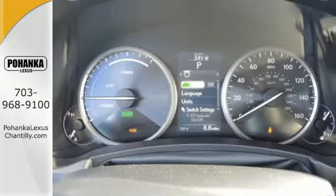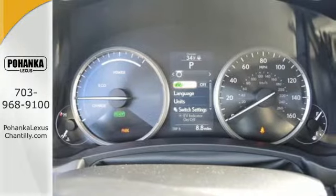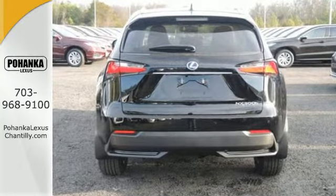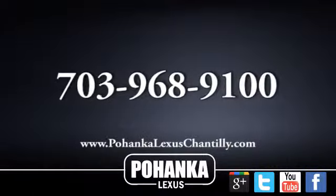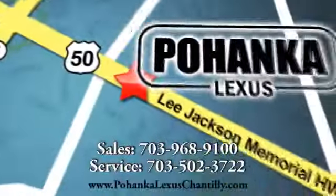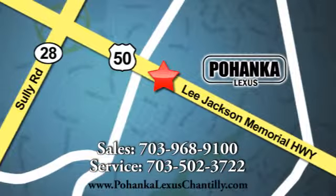Rain supreme over the urban jungle from your hybrid throne. Test drive this Lexus NX300H today. Call us now for more information on this vehicle or visit today. We're conveniently located at 13909 Lee Jackson Memorial Highway in Chantilly.